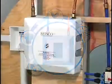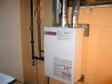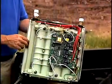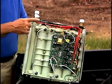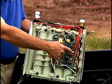Tankless water heaters provide hot water when needed without a storage tank, which reduces standby heat loss and in turn saves money. Tankless water heaters have an electric, natural gas, or propane heating device that is activated by the flow of water.